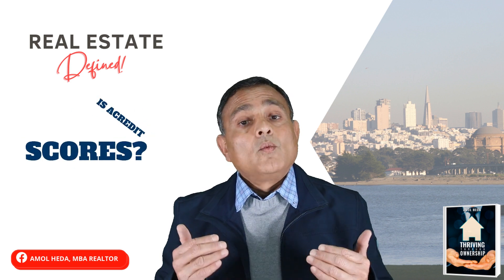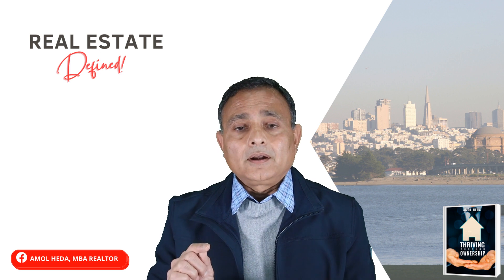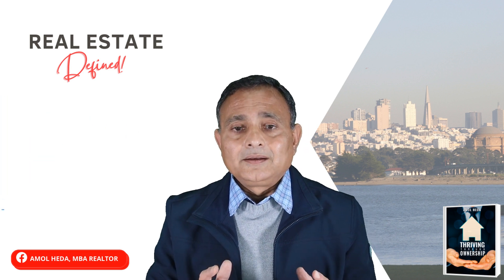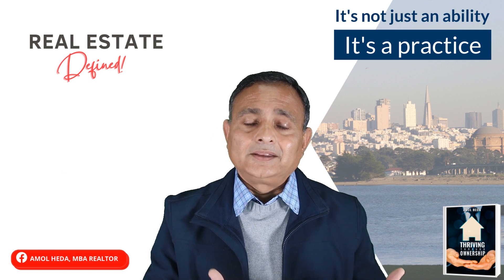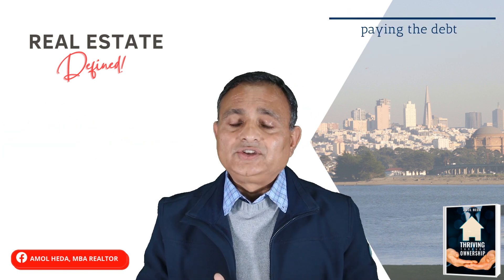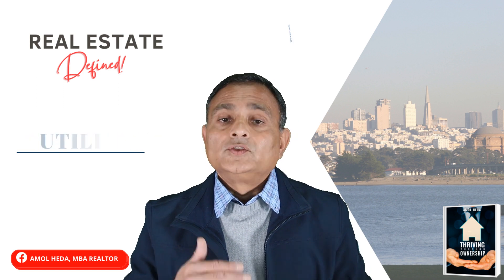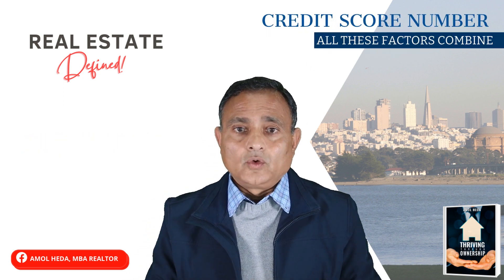So let's start with what exactly are credit scores? A credit score is a number indicating the ability of the borrower to repay debt. It's not just ability — it's the practice, it's how much debt they have, how much regularity in paying that debt, and how much utilization of the credit there is. All of these factors combined become a credit score number.